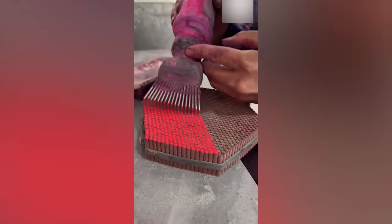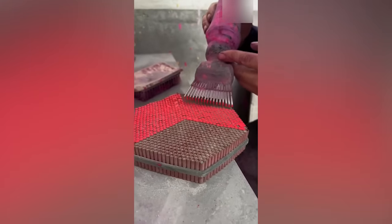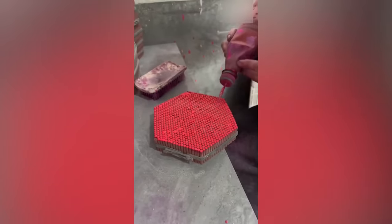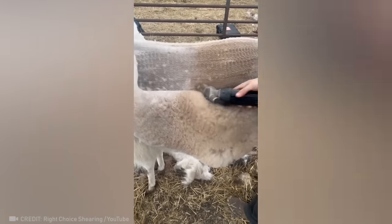My inner perfectionist is pleased. The way this worker shears a llama is just so incredibly satisfying.